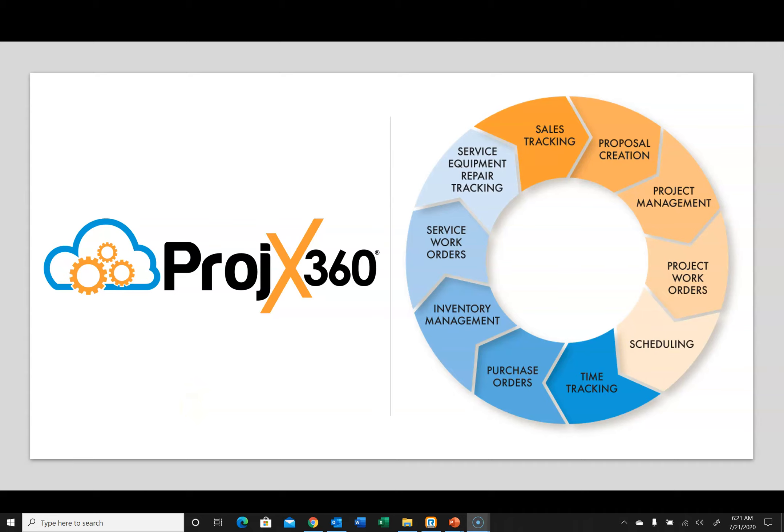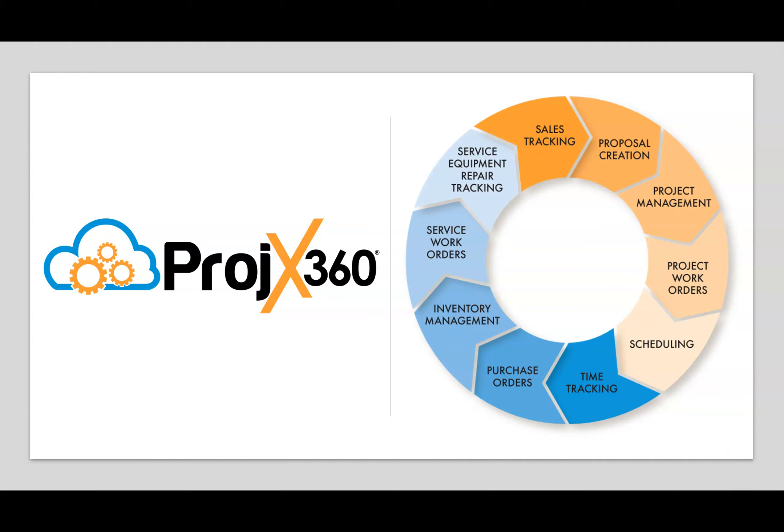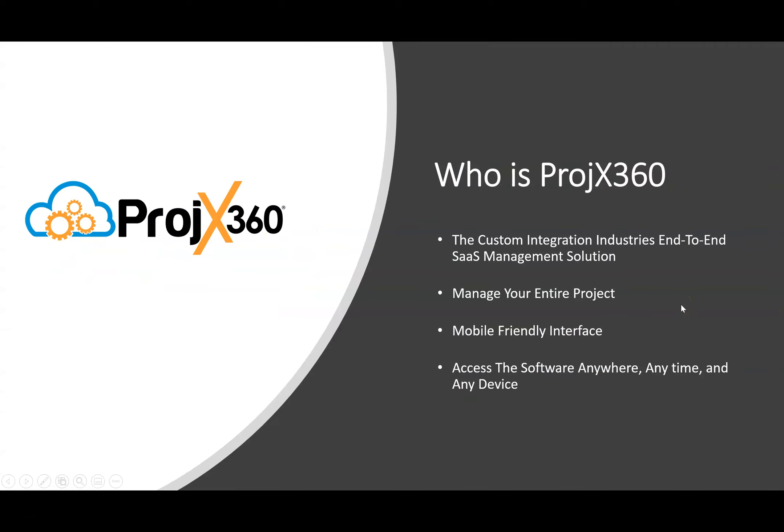Hi and welcome to Projects360. This video is going to be a demonstration about who Projects360 is and what we offer to the custom integration industry. Projects360 is the custom integration industry's end-to-end management solution software — a software as a service. We manage your entire project from the sales process all the way into service and full inventory management. We have a mobile-friendly interface and mobile apps for both Apple and Android, so your team will have access from any device, anywhere, at any time.